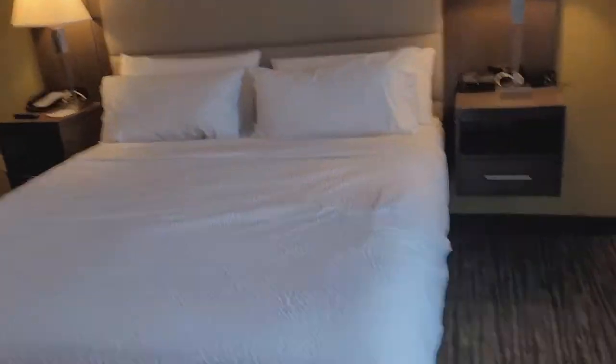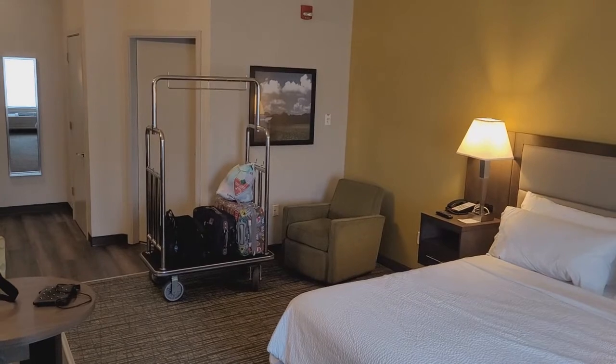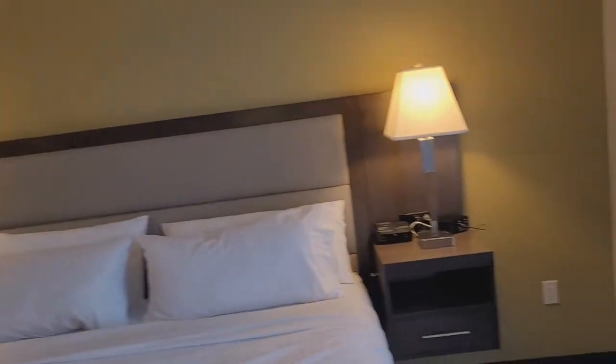King size bed — I'll have to get a better picture after. All the lights and all this stuff. We are on the main floor.